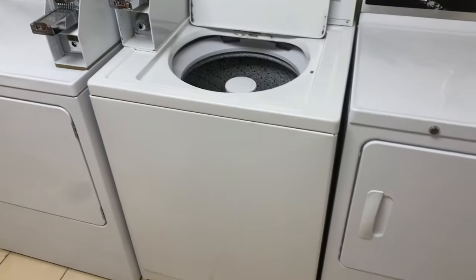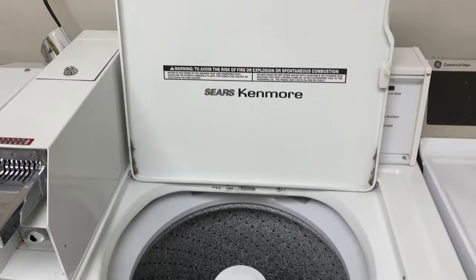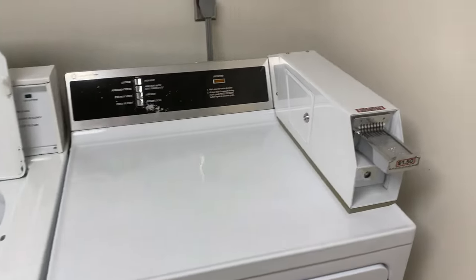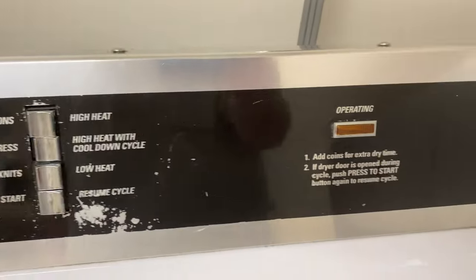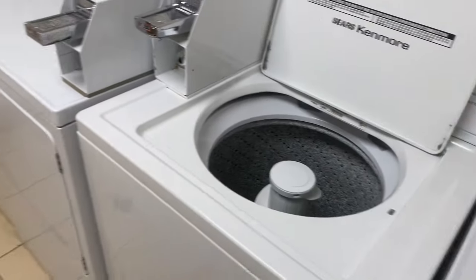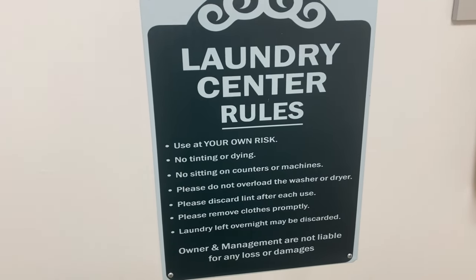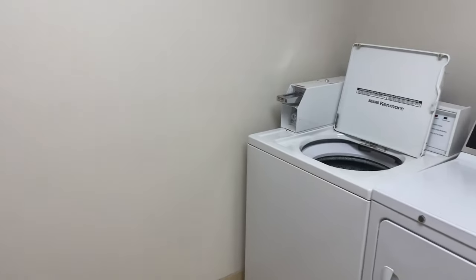Here's the washer and dryer setup — it's a dollar fifty to use, and these are Sears Kenmore machines. I guarantee they're at least 20 years old if not older. It's kind of insane that they're charging a dollar fifty to use these machines — just look at the buttons. These things are ancient, just like everything else at this hotel. There are only four machines total.